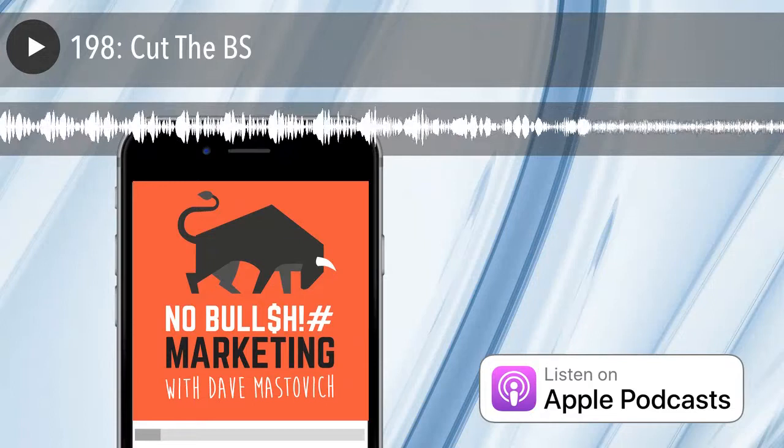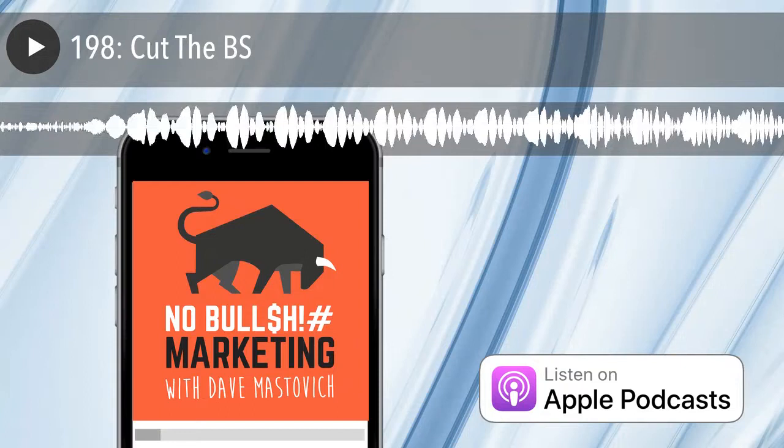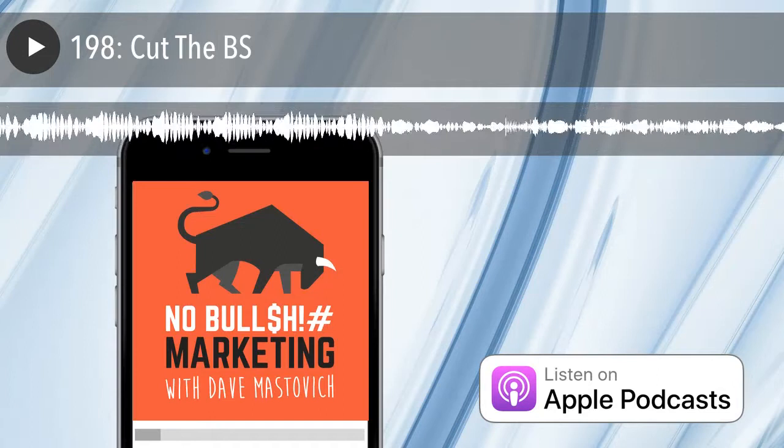It's the No BS Marketing Show. I'm your host Dave Mastovich. This episode takes some feedback from a couple of loyal listeners who asked if I could put together a compilation of a few of my favorite 'Cut the BS' rants. We have almost 200 episodes, and some people are going back and listening to them all. I had one binge listener who got through 172 episodes over a three-week period.